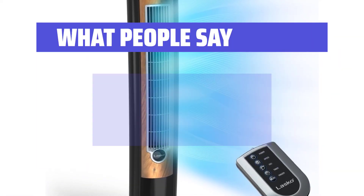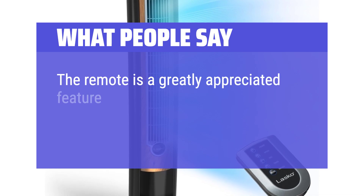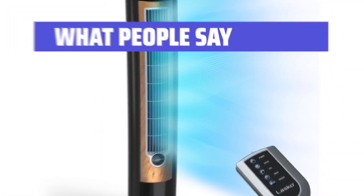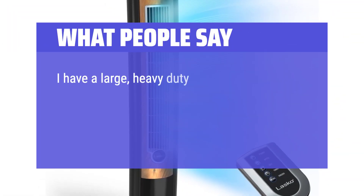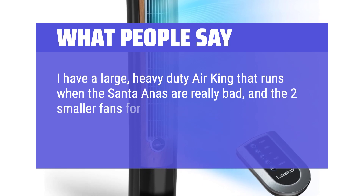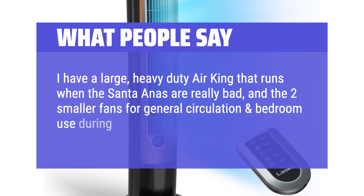What people say: The remote is a greatly appreciated feature. I highly recommend this expertly designed piece of technology. I have a large, heavy-duty Air King that runs when the Santa Ana's are really bad, and two smaller fans for general circulation and bedroom use during most of the summer.